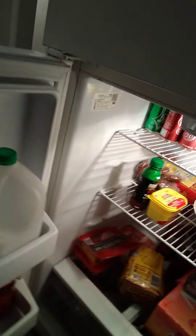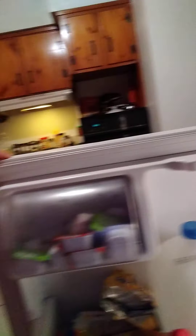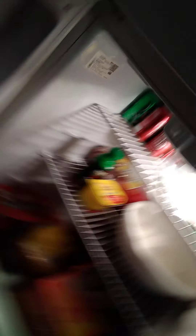Like MTV Cribs, we've got to show what's in the fridge, right? What do Dutchies eat? That's the million-dollar question. Got salad, got beer, got milk, dressing, some sodas — got a little bit of everything.